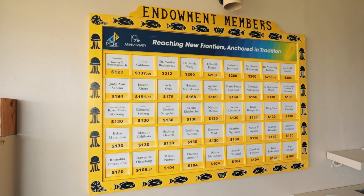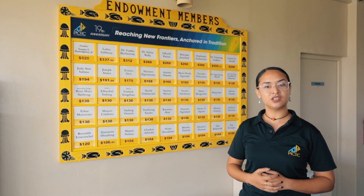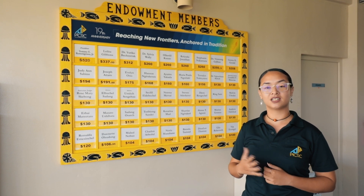We'd like to welcome anyone who would like to contribute — give us a call at 488-6950 or come into our Giant Clam gift shop to sign up and contribute today. Thank you so much for joining us.